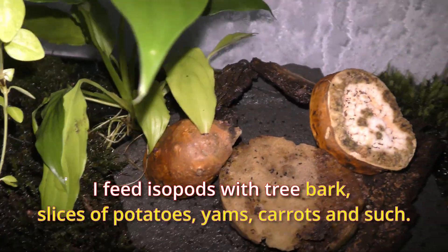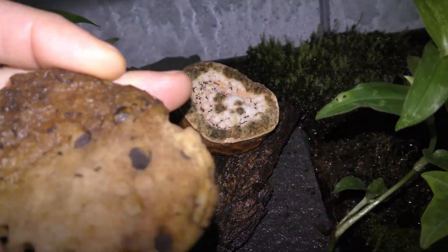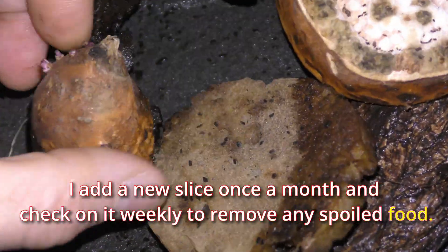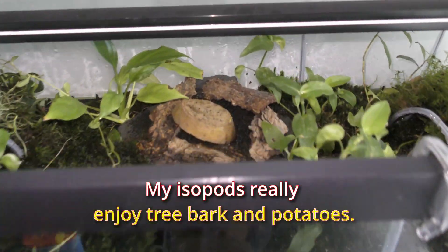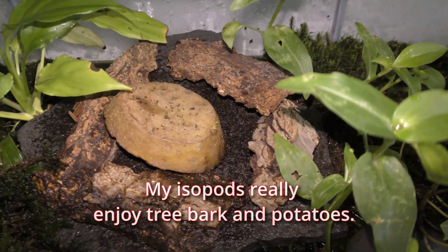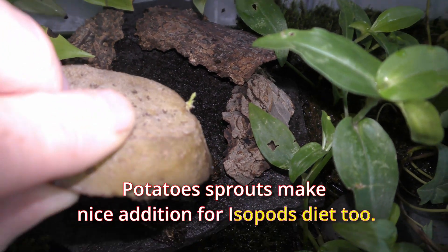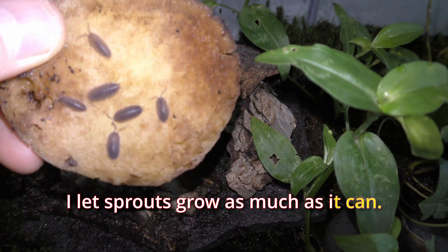I feed isopods with tree bark, slices of potatoes, yams, carrots and such. I add a new slice once a month and check on it weekly to remove any spoiled food. My isopods really enjoy tree bark and potatoes. Potato sprouts make a nice addition to the isopods' diet too — I let sprouts grow as much as they can.